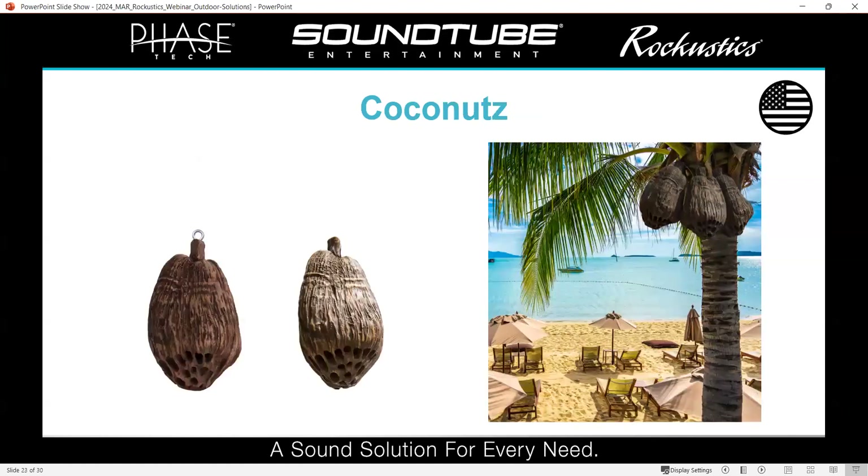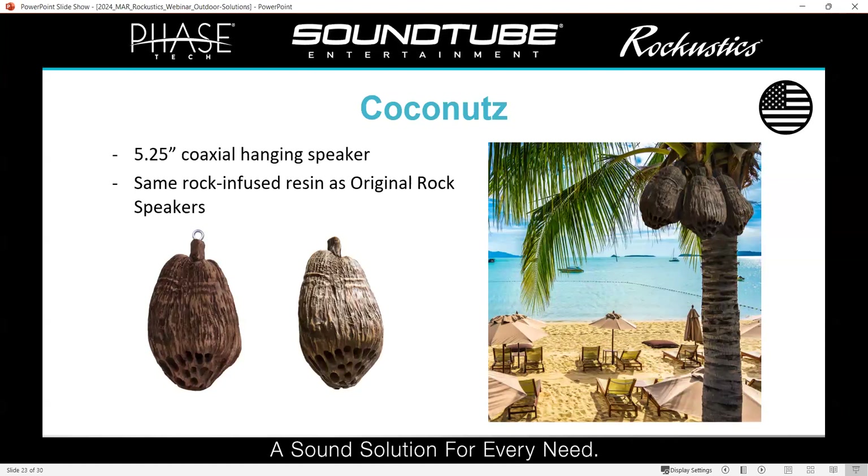One of the more unique things we offer is our coconut speaker. It's meant to look exactly like a coconut — you can hang it from a palm tree or any kind of tree. They're a 5.25-inch coax speaker and are actually cast with the exact same marble and rock-infused resin as our rock speakers, so they're really durable and will hold up a long time since they're directly outdoors and exposed to the elements.